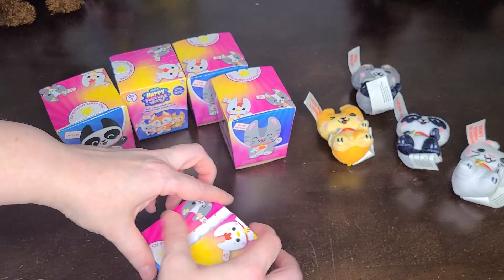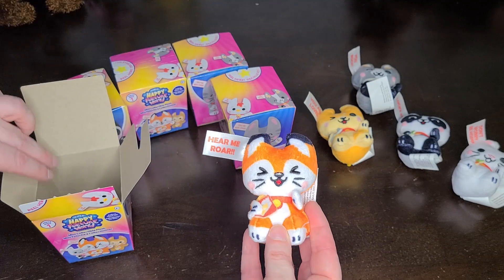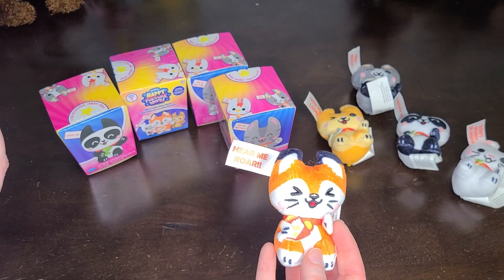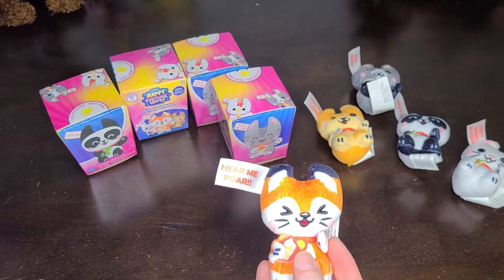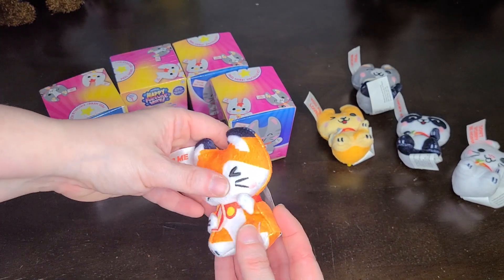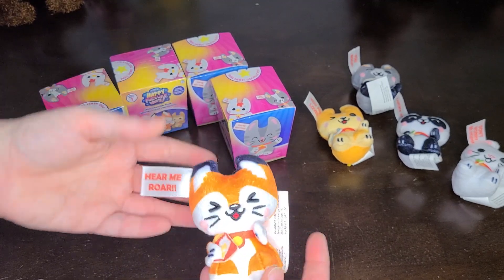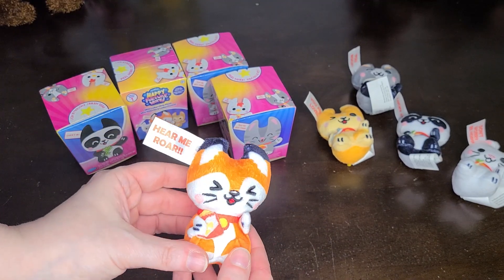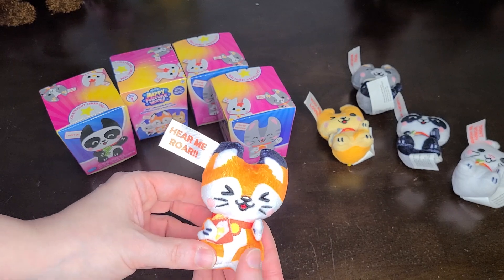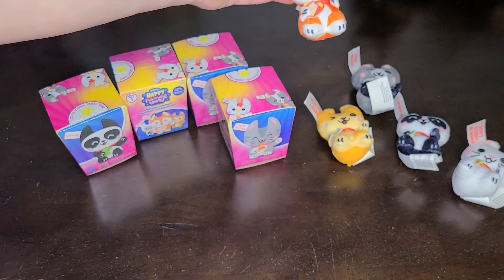And number two from this set — the little fox. 'Hear Me Roar.' This is Fox and Chip. There's a little thing of french fries there. For Americans — I am an American — but outside of America, french fries are often called chips. So Fox and Chips.